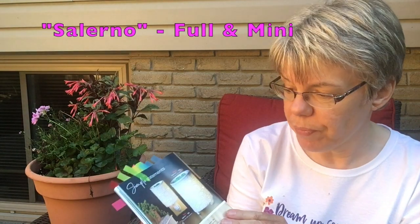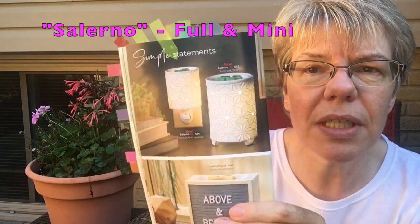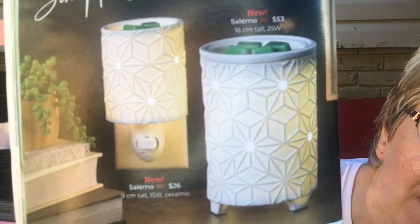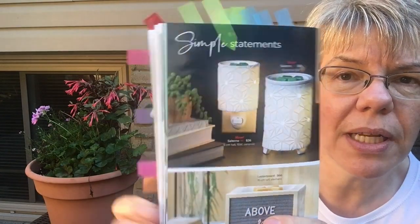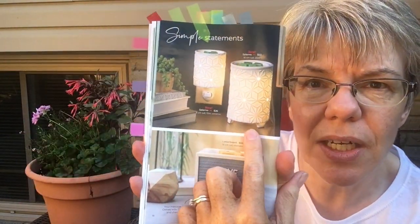This one is called Salerno from the Simple Statements line. For those who love a more neutral, streamlined look, it has an imprint tile pattern on it which is so beautiful, and it has these little feet as well that set it off nicely in your decor.